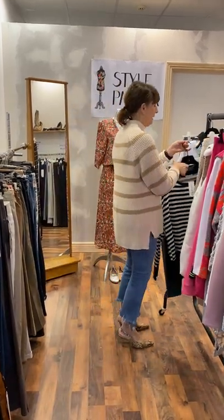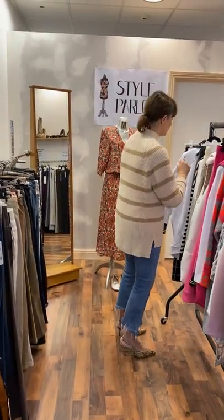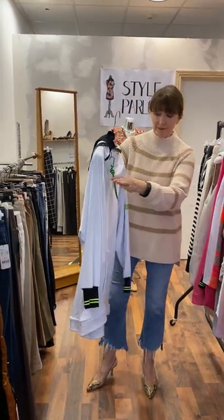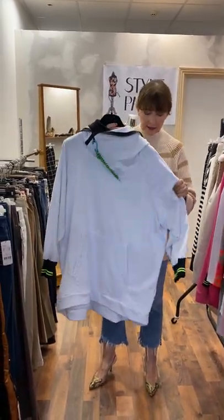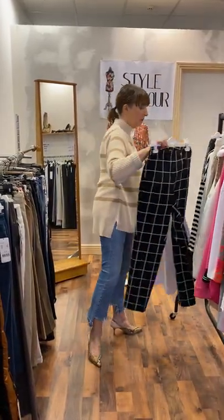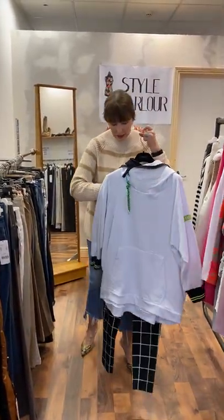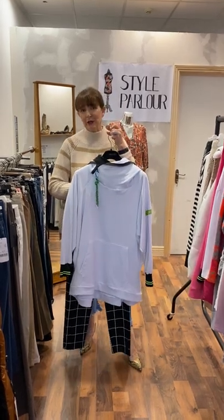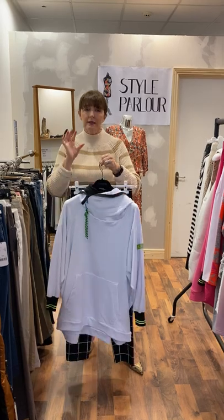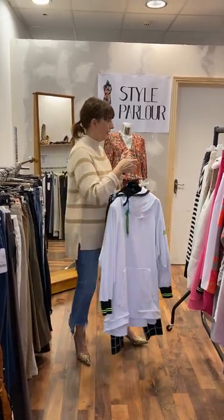Then finally, I have the same new sweatshirt in white with black and your lime trim. And again, this one €75. And I put it with a pair of black and white Rebelle jeans just for a little different look. So again, these are €65. And this is just some of the new pieces that have come in. Obviously I'm getting more and more new pieces on a weekly basis.